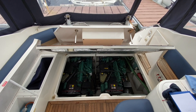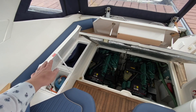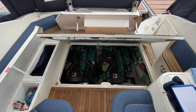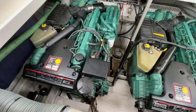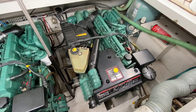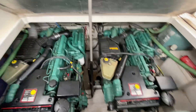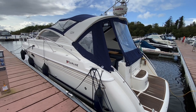Engine room access is straightforward — just lift and hinge up the rear seat and the side seat cushion. There's an electric hatch lifter to give you access down into the engine bay, and you've got good access around these Volvo Penta CAD 44s. It's a nice, clean, tidy engine bay.